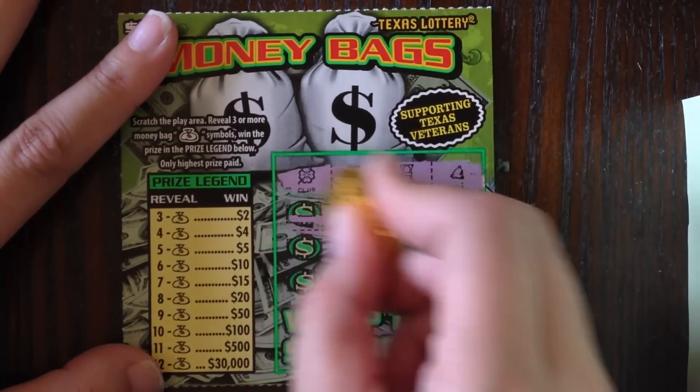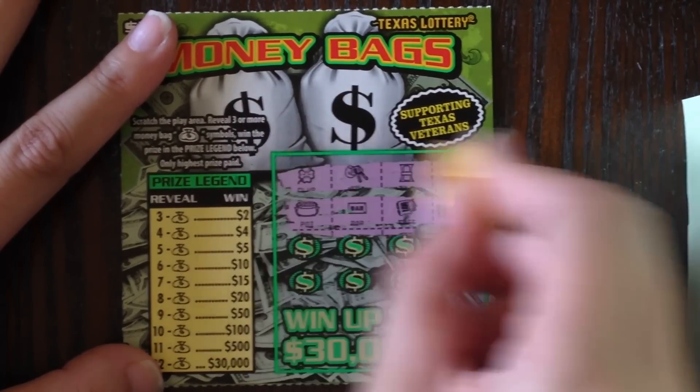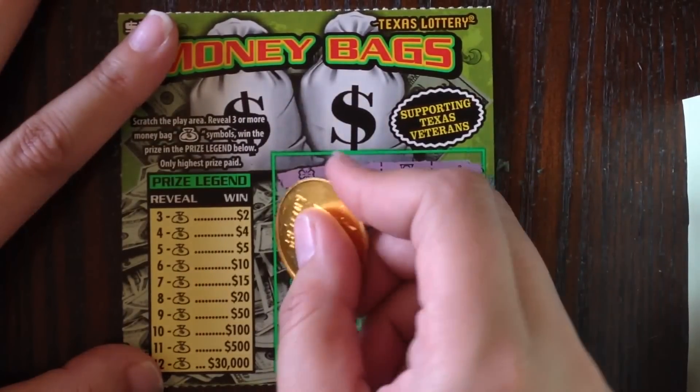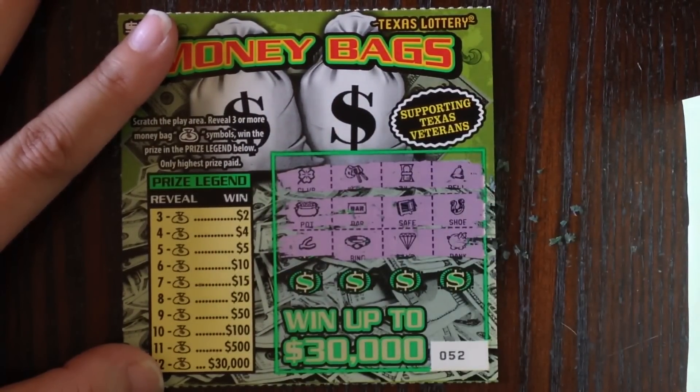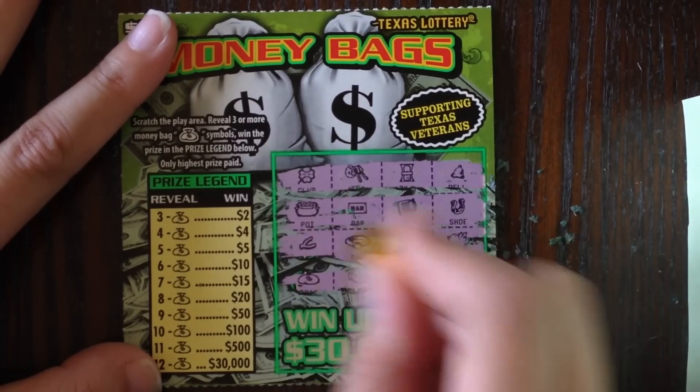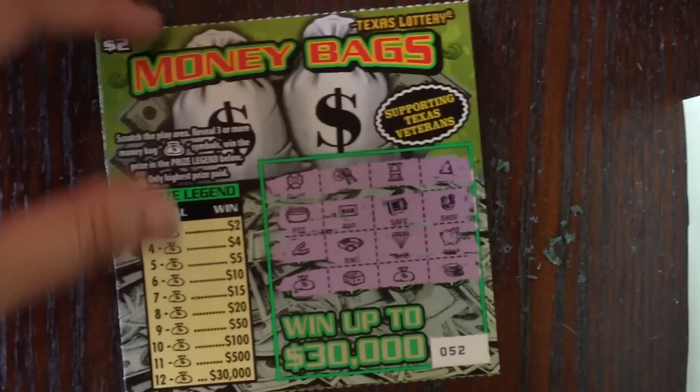No money bags in row number one, no money bags in row number two, no money bags in row number three, and we got two in the bottom row — but that's not good enough. We're gonna lose on ticket number 52.